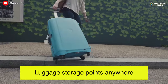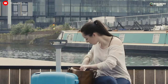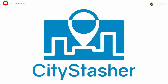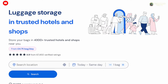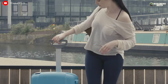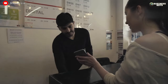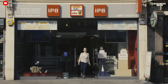Luggage Storage Points Anywhere. Leaving luggage in lockers at stations or airports is not always a suitable solution for many tourists. The company Stasher has offered an alternative — a service for storing personal items in verified hotels and shops. The user selects the optimal location, makes a payment, leaves the luggage, and retrieves it when needed. The main thing is to find as many verified companies as possible that could accommodate travelers' storage needs.